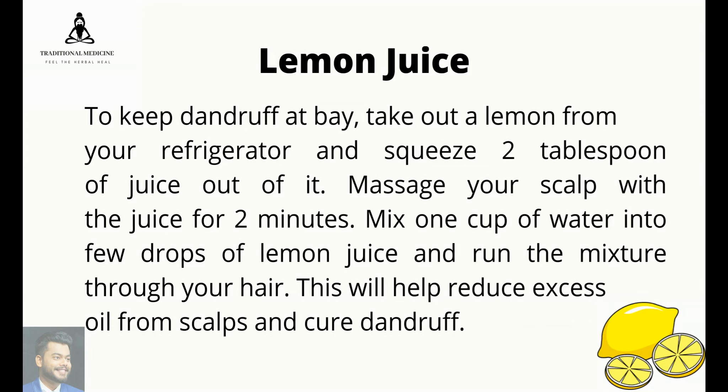Lemon juice: to keep dandruff at bay, squeeze 2 tablespoons of lemon juice. Massage your scalp with the juice for 2 minutes. Mix 1 cup of water and a few drops of lemon juice and run the mixture through your hair. This will help reduce excess oil from the scalp and cure dandruff.